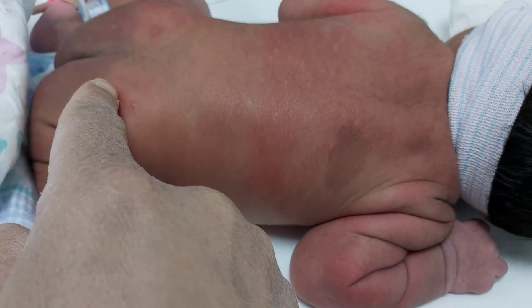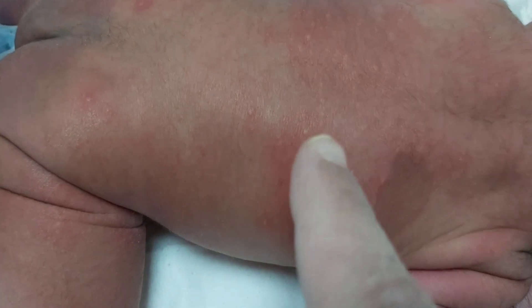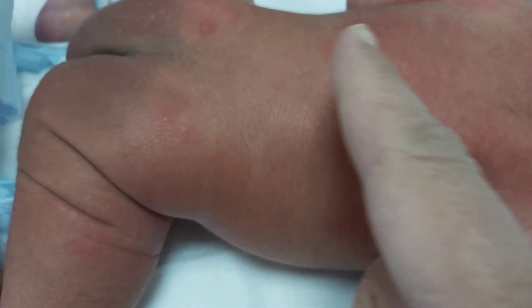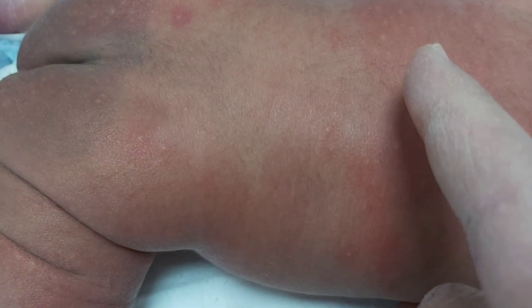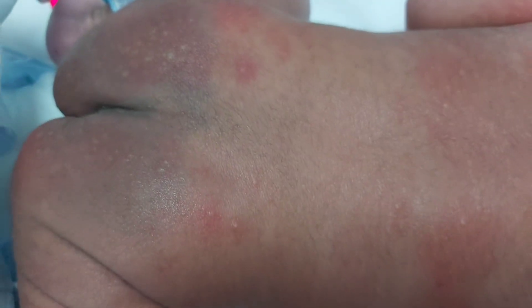The other rash is café-au-lait spots. These are dark brown, permanent, and very common. They can occur anywhere on the body, and their size increases as the child grows. Usually no treatment is needed. Are there any diseases associated with café-au-lait spots?